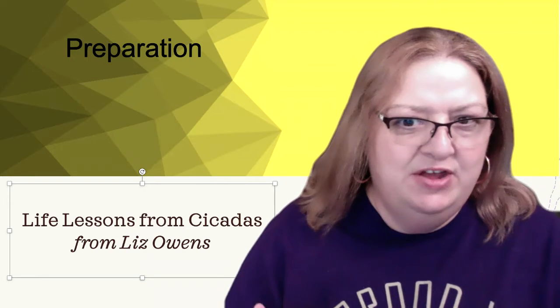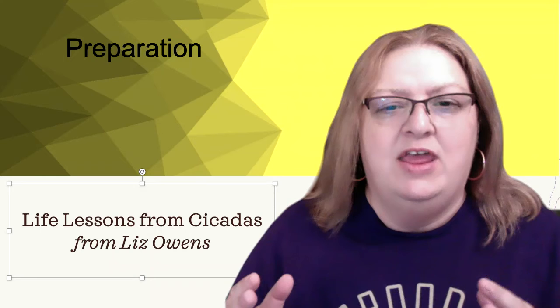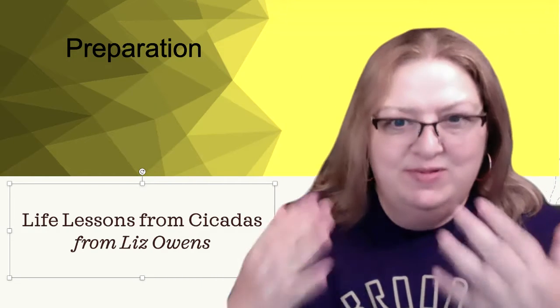Continuing our discussion about the 17-year cicada, let's talk about preparation. In our last discussion, we talked about how they hit a pause for 17 years in their life cycle — they take a break and get ready for 17 years. Now let's talk about the final preparation stage that we've been seeing happening here in the past few weeks.